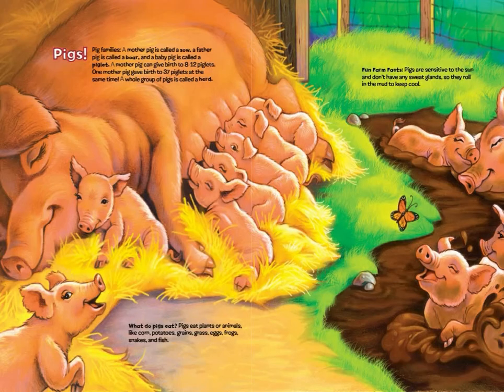Pigs! Pig families: a mother pig is called a sow, a father pig is called a boar, and a baby pig is called a piglet. A mother pig can give birth to eight to twelve piglets. One mother pig gave birth to 37 piglets at the same time! A whole group of pigs is called a herd.